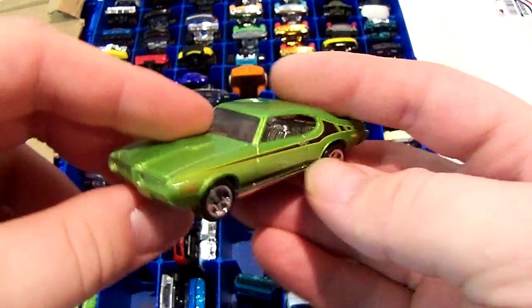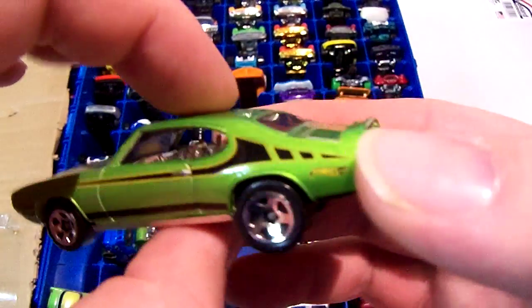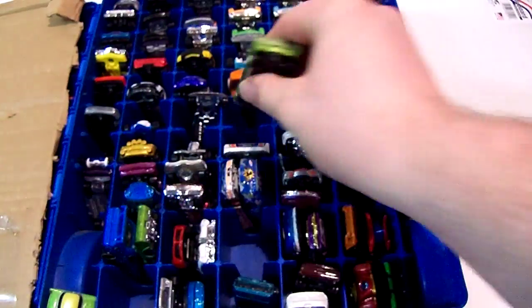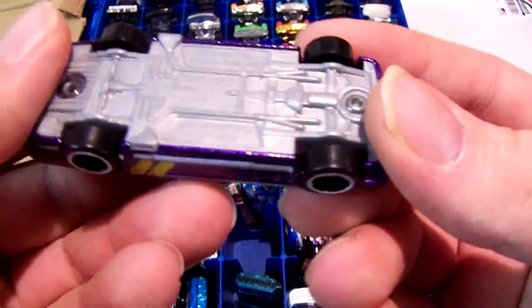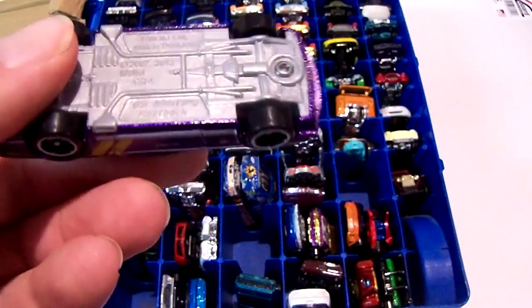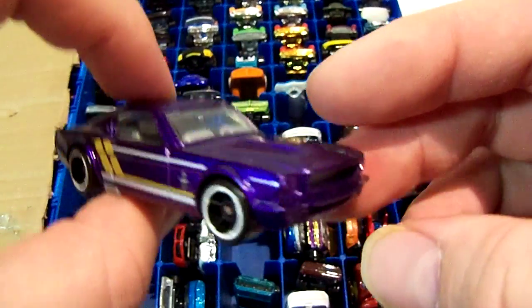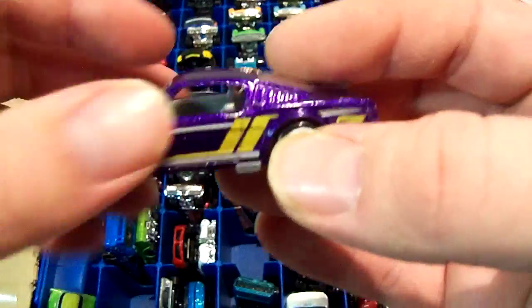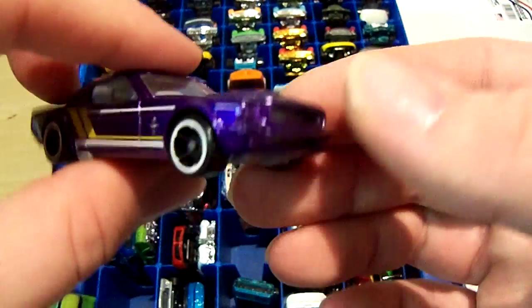Next one is a 69 Pontiac GTO. I think this was from a 5-pack. The next one is similar to another one I have — I think I bought this from a Mustang 5-pack. It's a 65 Mustang Fastback. I have the blue one from 2015, which is probably in the other video. This is a parts series.